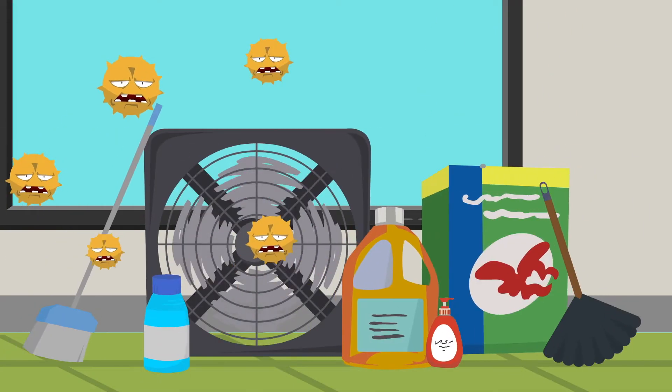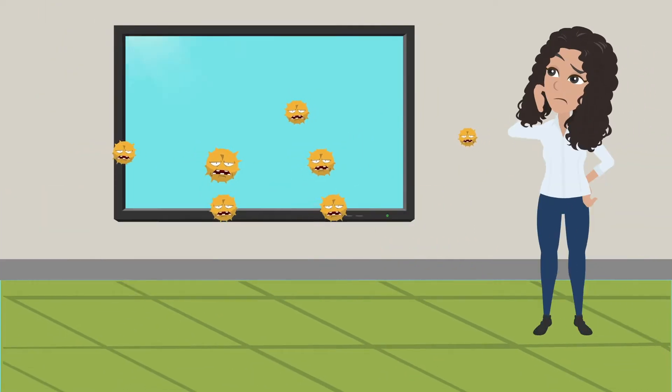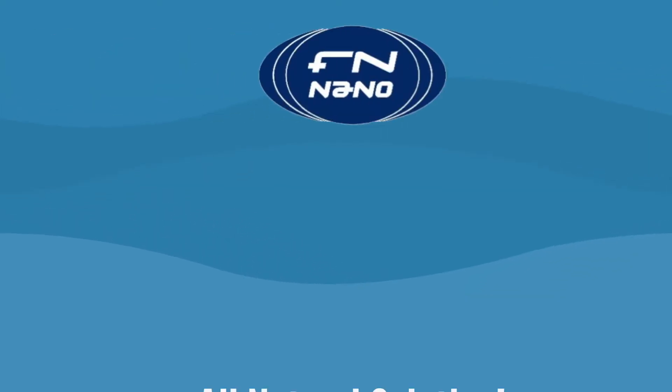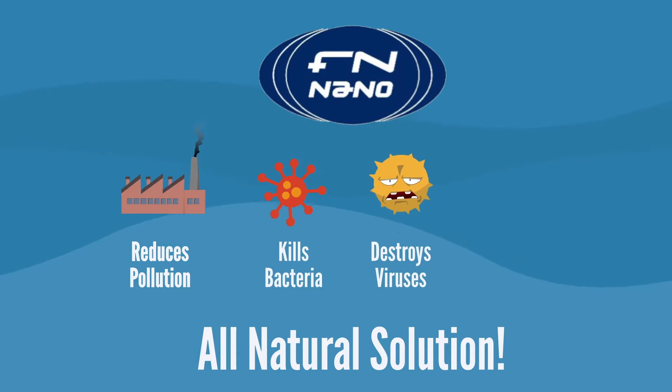What if there were a safe and effective way to eliminate pollutants using only the natural power of light? That's exactly what we did, introducing FN Nano Smart Coating. FN Nano brings an all-natural solution with the ability to reduce pollution in our air, kill bacteria, and destroy viruses — all while cooling our planet.